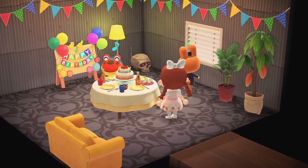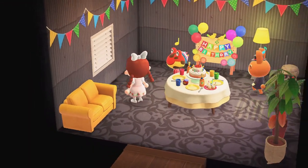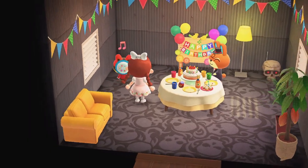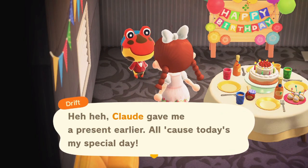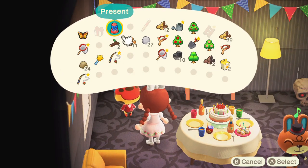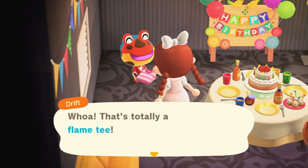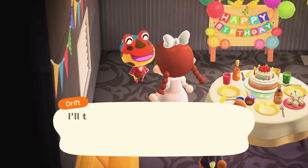Oh my gosh, this makes me so emotional! I've had Drift since I was a child — he's always been in my Wild World towns, my City Folk town, every single game I play. Seeing him celebrate his birthday like this makes me so happy. Drift guessed I had a present for him, and when he opened it he said 'Whoa, that's totally a flame tea! You and I have similar taste — I'll take good care of your present, thank you!'